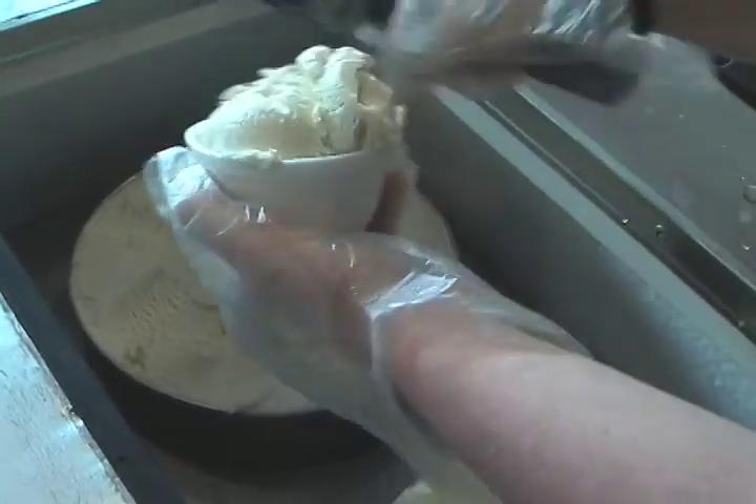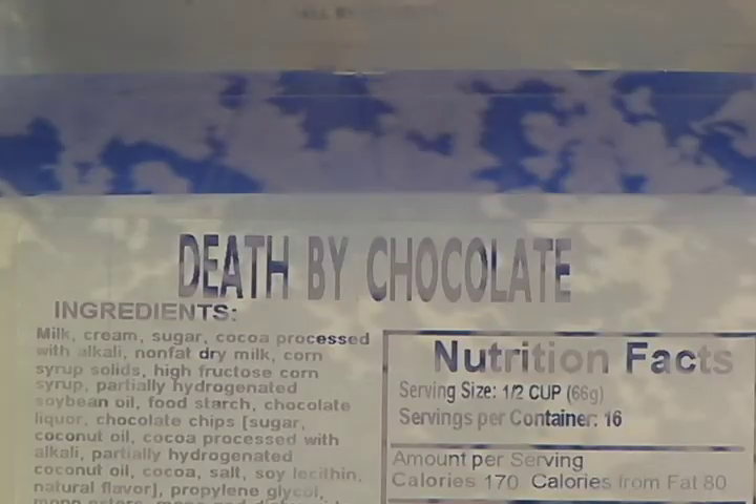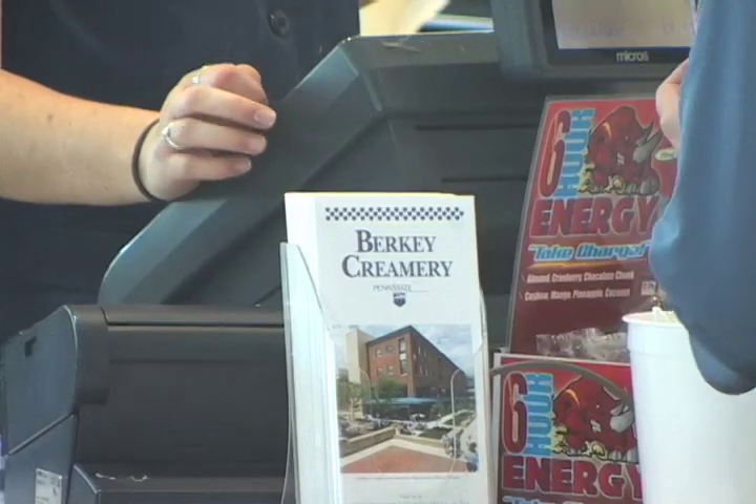Port Matilda resident Carrie Sharkey is the mother of a former Penn State student. She says the Creamery was such a big part of her eldest daughter's college years that she had to serve it at her wedding. My daughter, who graduated from Penn State last year, is getting married in August, and she has chosen to have Penn State represented at her reception by having a Penn State ice cream bar.